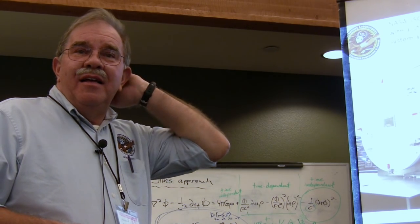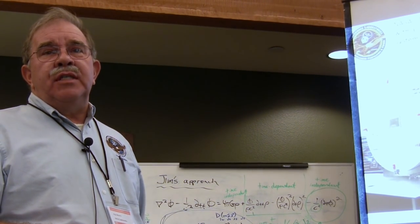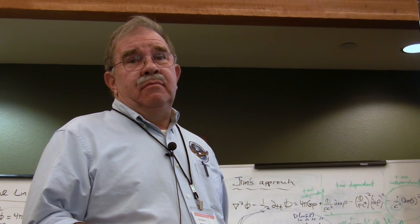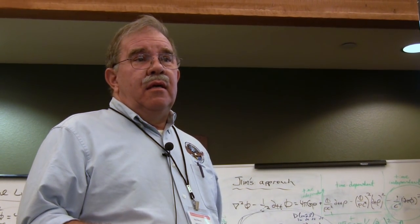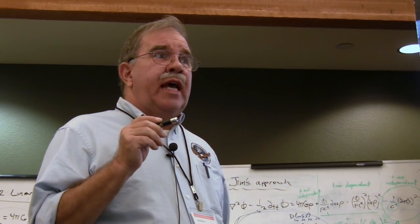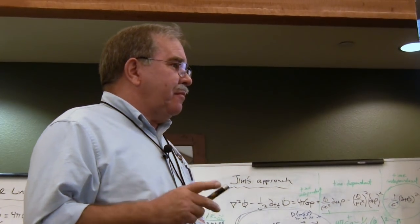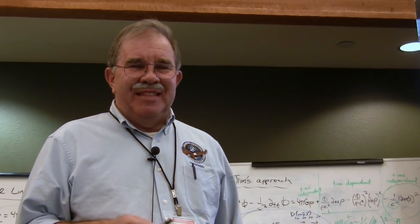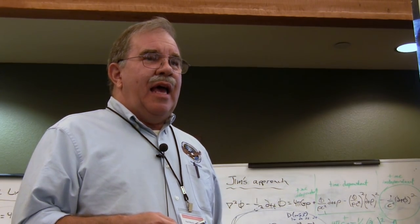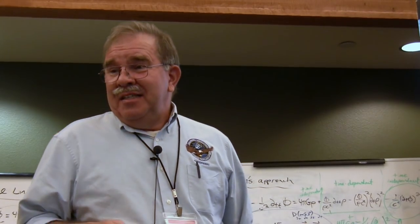Most experimenters are seeing thrust going towards the small end of the cone, but I have seen both directions. It depends on the mode shape — depending on which mode you excite, the thrust direction can change. This is more detail on the torque pendulum. We have 10 liquid metal gallium contacts to mitigate any forces implied by wire twisting. The pins rotate around freely so there are no torques generated by wire twists going from the outside environment to the torque pendulum.